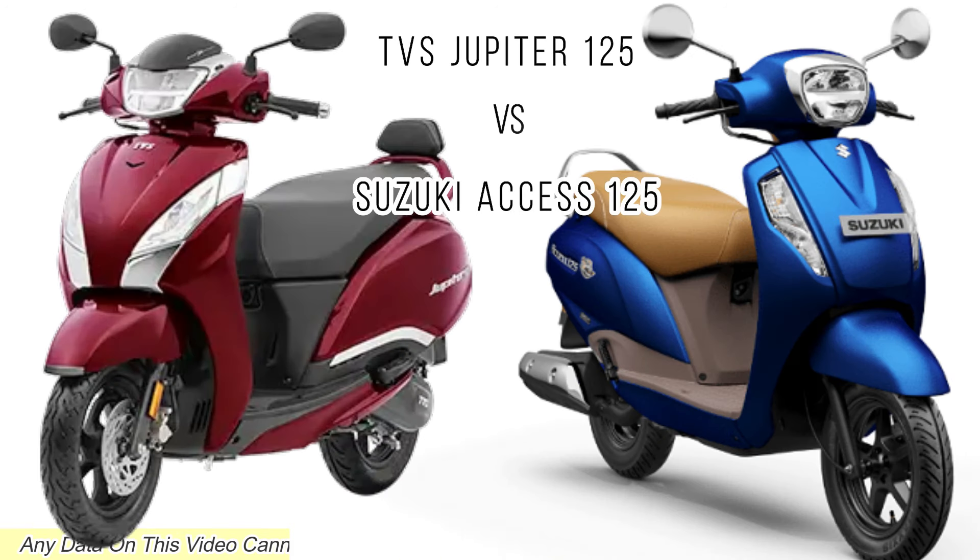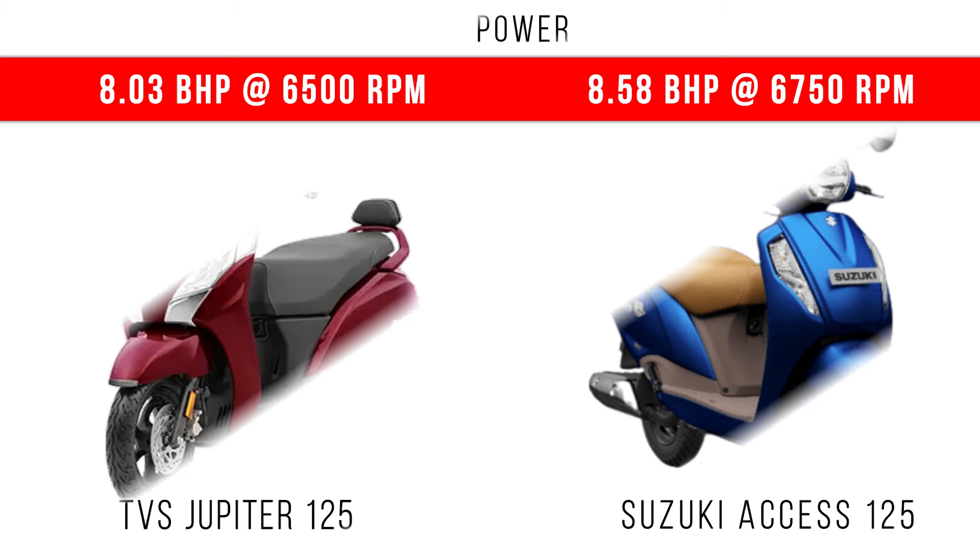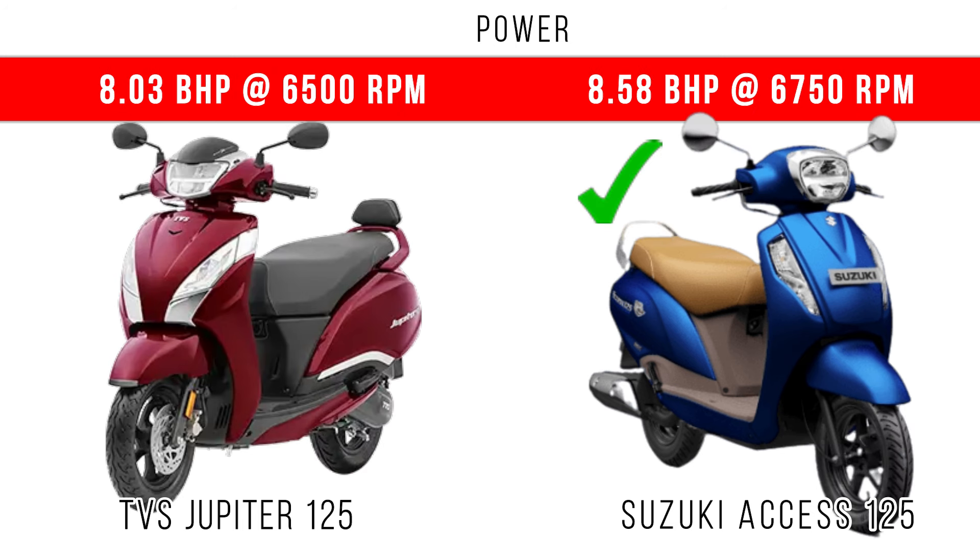In this video we will compare TVS Jupiter 125 and Suzuki Axis 125. Both scooters have a 125cc engine, and when we consider power, more than 8 bhp is provided in both of them.